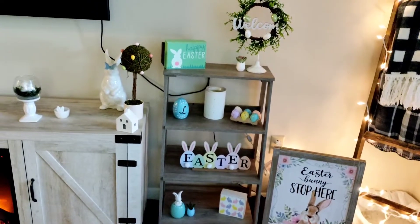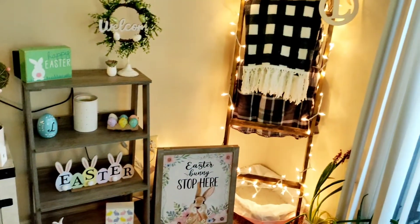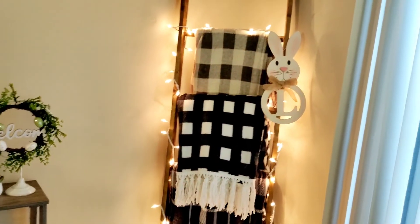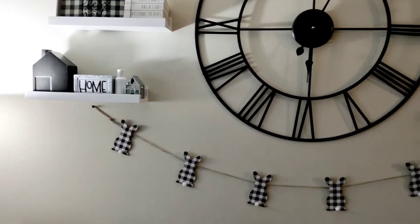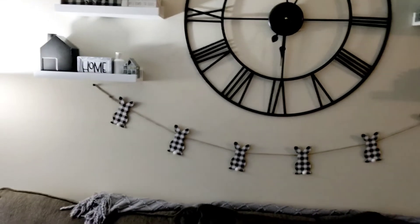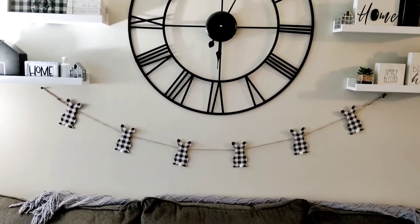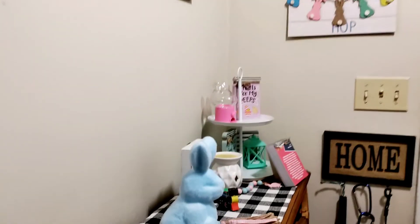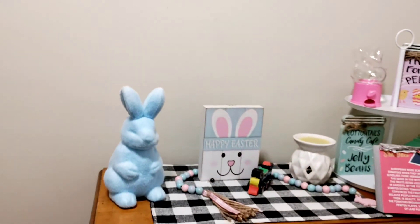Some of this stand is Dollar Tree, some is Dollar General — most of it is Dollar Tree. The welcome sign, the 'Easter Bunny Stop Here' sign, the Easter sign, and the little eggs are all Dollar Tree. The sign on my blanket ladder is from Dollar General — it's super cute. These bunnies were Dollar Tree; oh my gosh, they're so adorable. I absolutely love them — they match all of my regular decor.